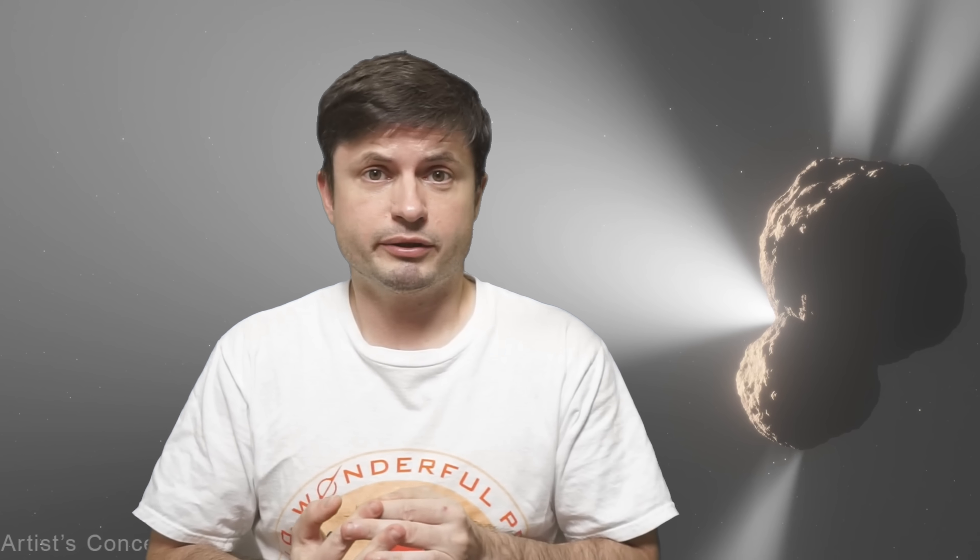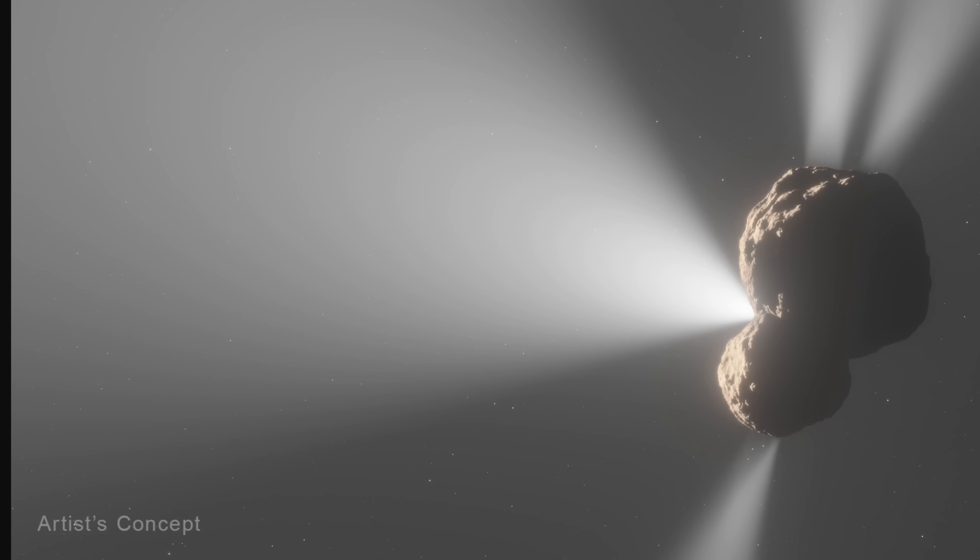Hello InfoPerson, this is Anton, and today we're going to discuss some of the most recent discoveries about one of the strangest objects in the solar system, or at least the strangest cometary object.